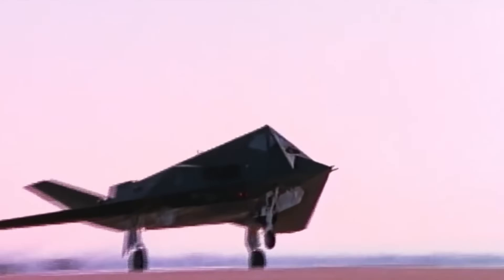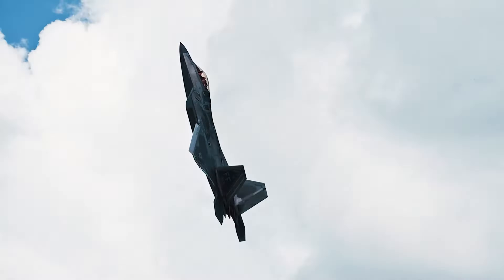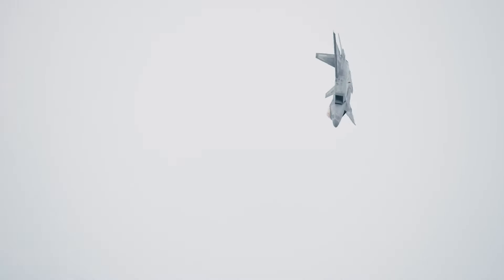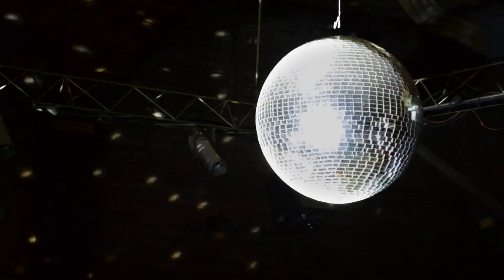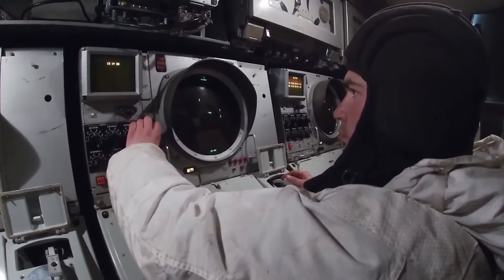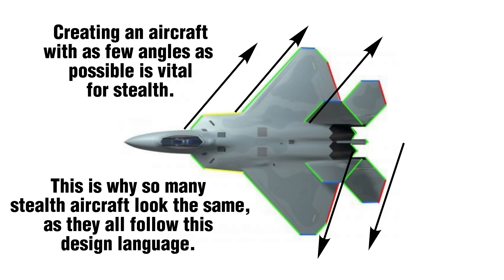First, the aircraft's shape is crucial. Instead of smooth curves, it's designed with flat angular surfaces. Such aircraft need as few angles as possible in their shaping to minimize radar reflection. Unlike curved surfaces that can scatter radar waves in various directions like a disco ball, flat facets with fewer angles are far more effective in redirecting radar waves away from the source. This reduces the likelihood of radar waves returning straight back to the radar system, making the aircraft less detectable.